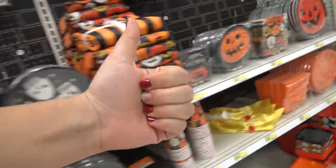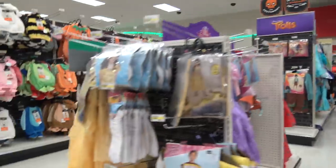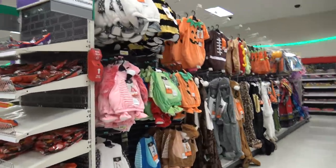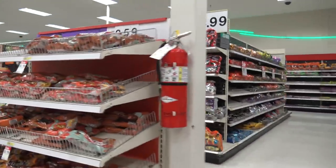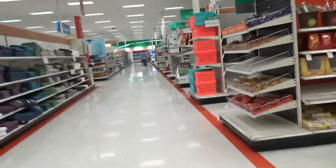Thumbs up, you guys, if you love Halloween. Let me know in the comments below if you guys know what you're gonna be for Halloween. There's a hamburger down there — that was crazy. Look at these little baby costumes. Candy — my favorite aisle. All right, thanks for watching this video, guys. See you later. Bye.